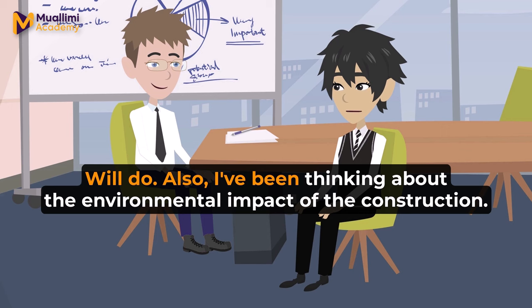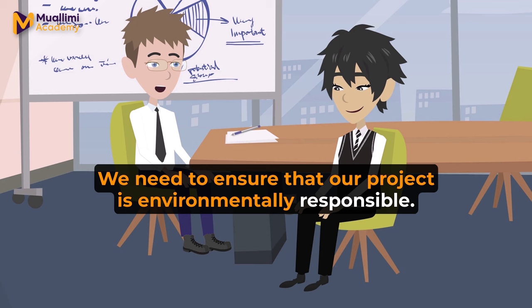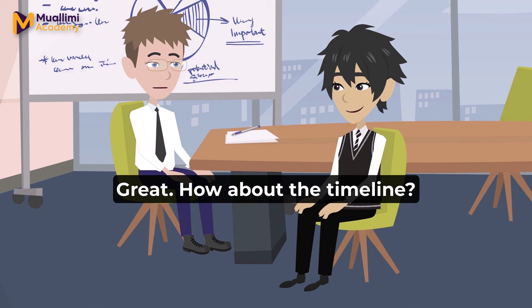Will do. Also, I've been thinking about the environmental impact of the construction. We should try to minimize harm to the nearby river. Absolutely. We need to ensure that our project is environmentally responsible. Maybe we can consult an environmental engineer for best practices. Good idea. I'll arrange a meeting with the environmental team next week.